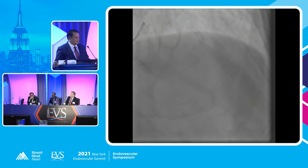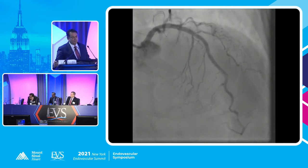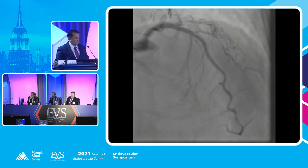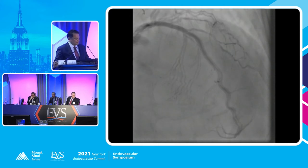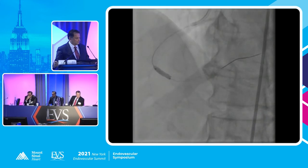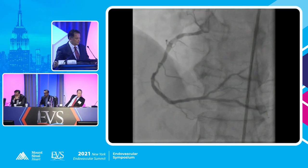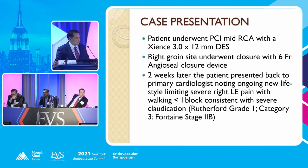I think fluoroscopic guidance may prevent it, but you do tend to be high with ultrasound guided. So anyway, this is a coronary angiogram. They did a stent of the right, as you can see — great result — and everything looked good. So they wanted to send the patient home. They did an angioseal closure with a six French. Patient went home.